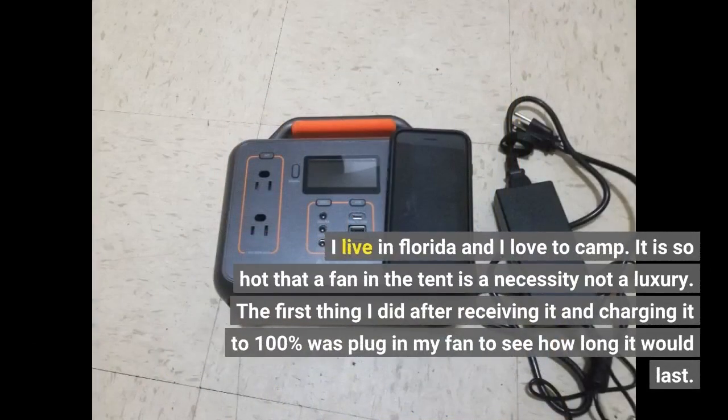I live in Florida and I love to camp. It is so hot that a fan in the tent is a necessity, not a luxury. The first thing I did after receiving it and charging it to 100% was plug in my fan to see how long it would last.